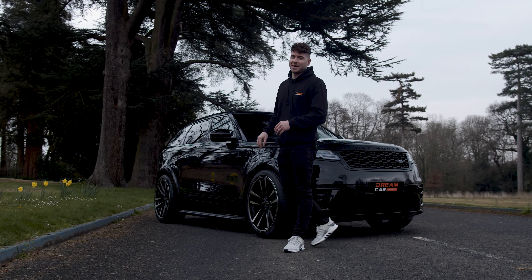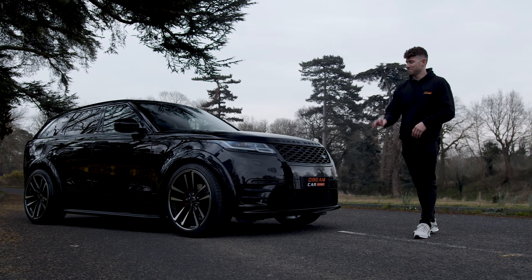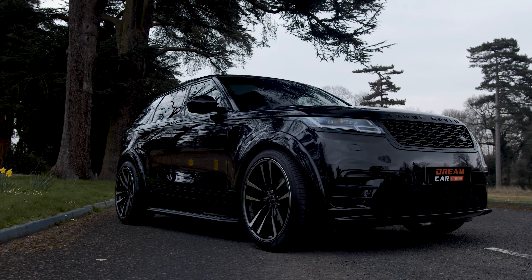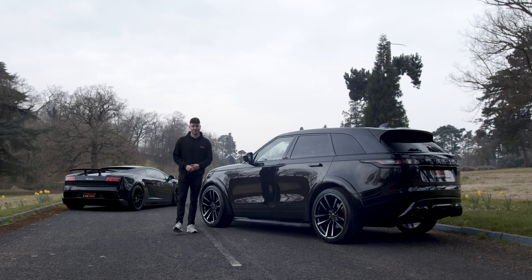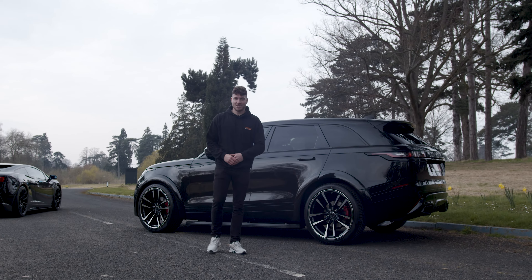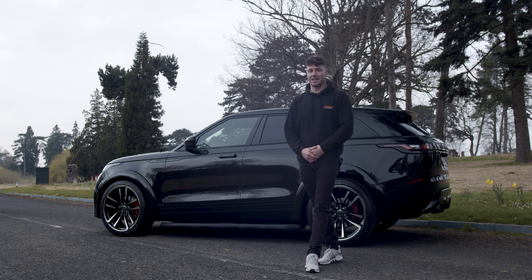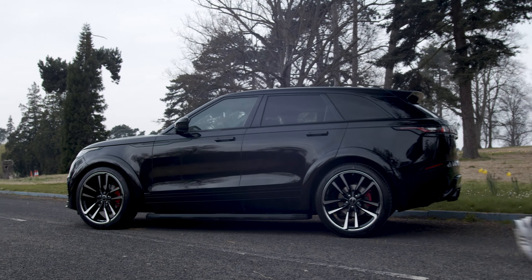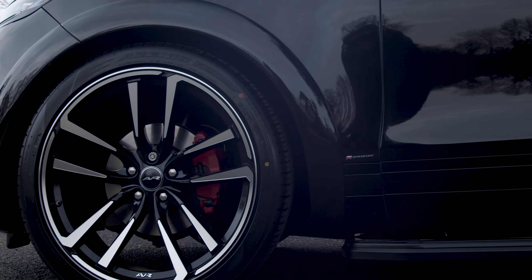Now over to the Velar. Like the Lamborghini, we couldn't leave it standard. So we've added AVR alloys and an AVR body kit, which gives it a proper mean presence. Finished in Santorini black alongside the Lamborghini, it's the perfect daily. The engine in this is a two litre turbo diesel producing a modest 240 horsepower but with bags of torque. Mated to an eight speed transmission, it produces well over 45 MPG, which is perfect for your daily commute. All that mixed together with the Range Rover prestige — it's a win-win.